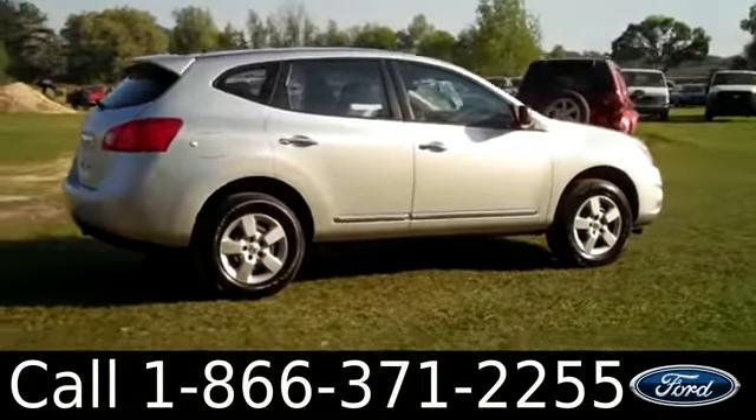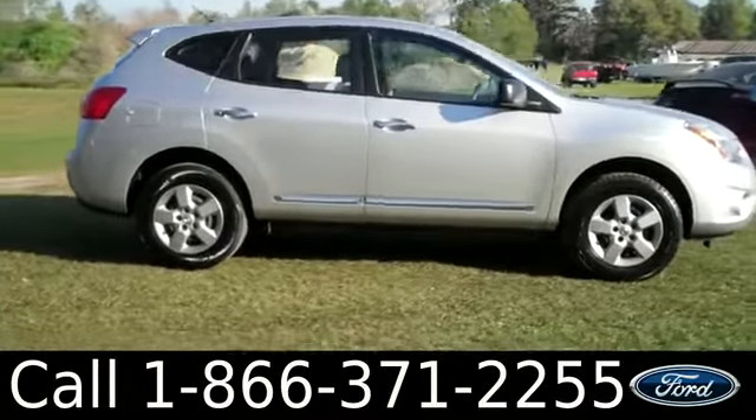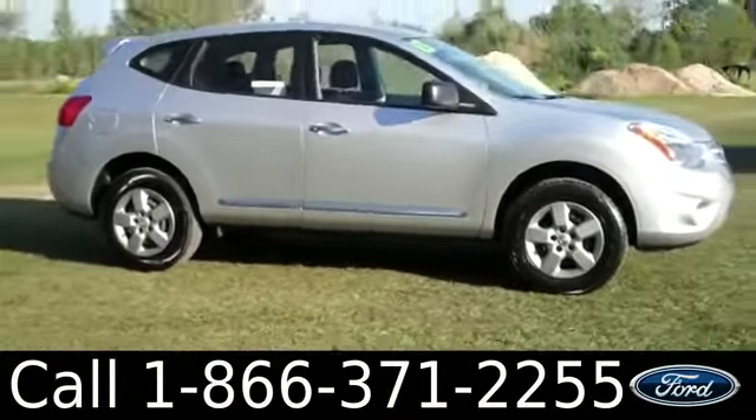That was the 2013 Nissan Rogue. Don't forget to check us out online at SantaFeFord.com. I'm Ashley and I hope to see you soon.